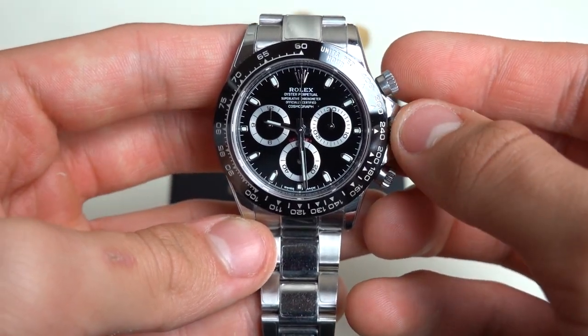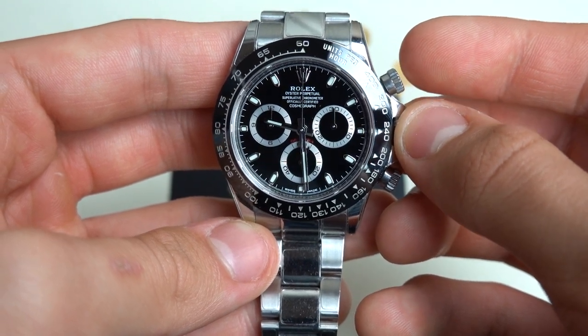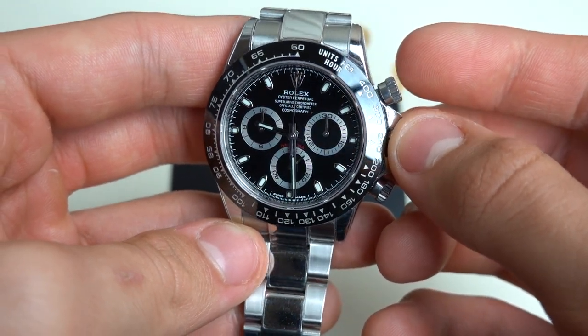Hi everyone, today I have in my hands the Rolex reference number 116500, among the most desirable Daytonas on the market today.